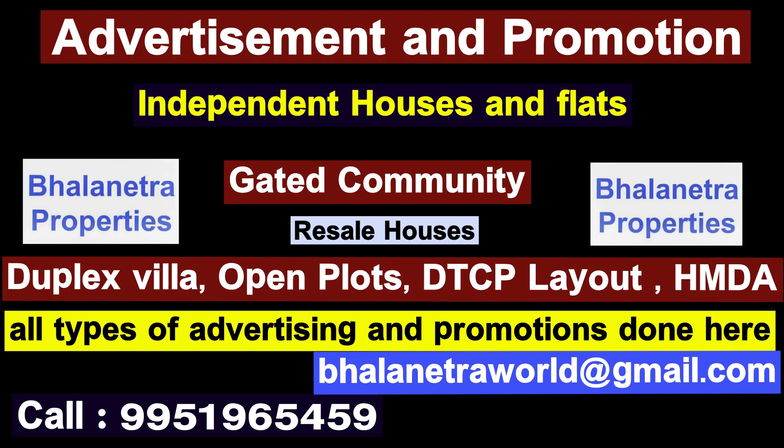BMR Properties also offers promotion services. You can do a promotion for a flat or property. You can also reach BMR Properties by phone number and email. Let's get started with the promotion.